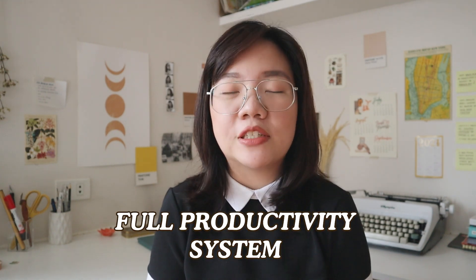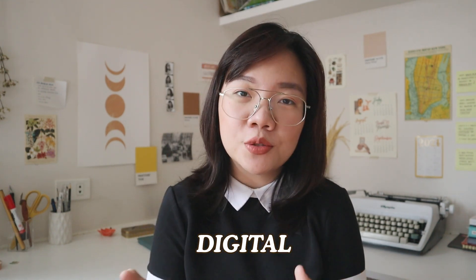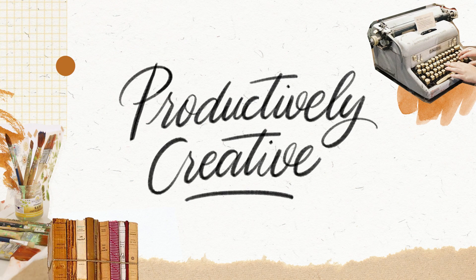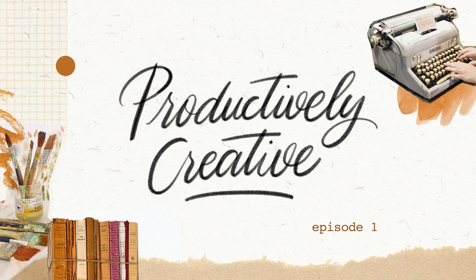In this video, I'm going to share with you my full productivity system using both analog and digital tools, as well as help you figure out the productivity system that works best for your priorities. Welcome to Productively Creative, a five-part series where I share tips and ideas on how to stay productive without having to compromise your creativity.